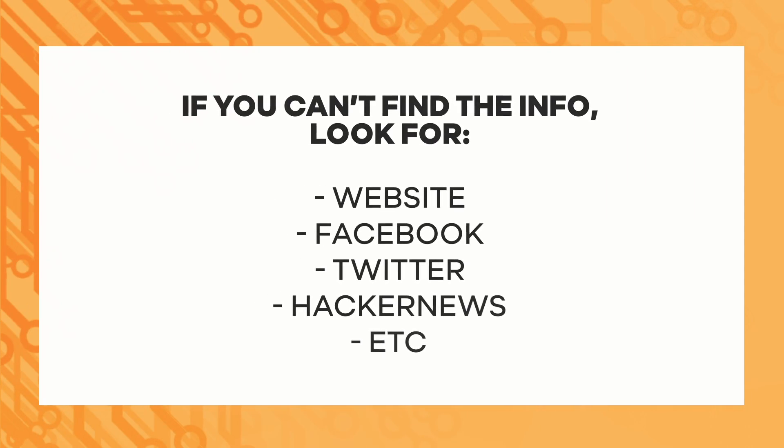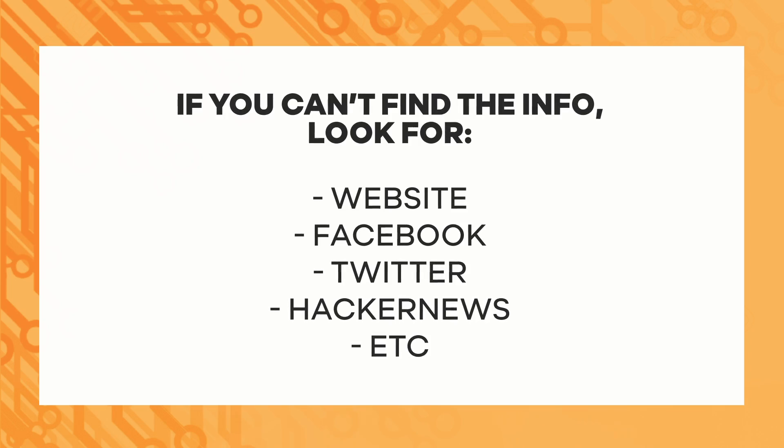If you can't find something right away, don't be discouraged. Look for other things like their blog, Facebook, Twitter, Hacker News account — any of those things. Now you have a piece of contact information and their name all inside the sheet.